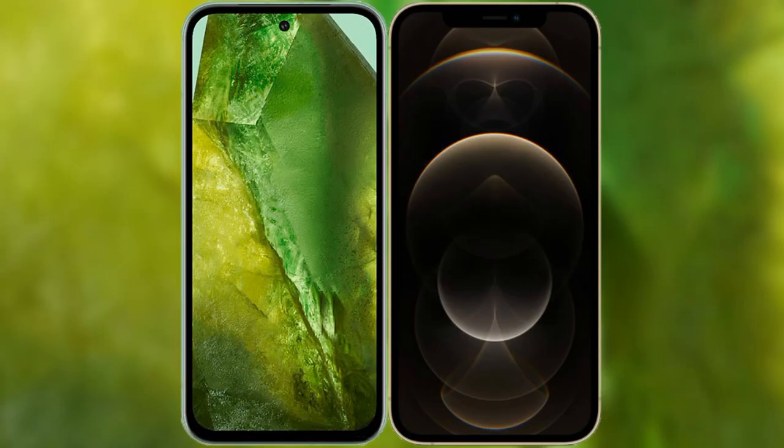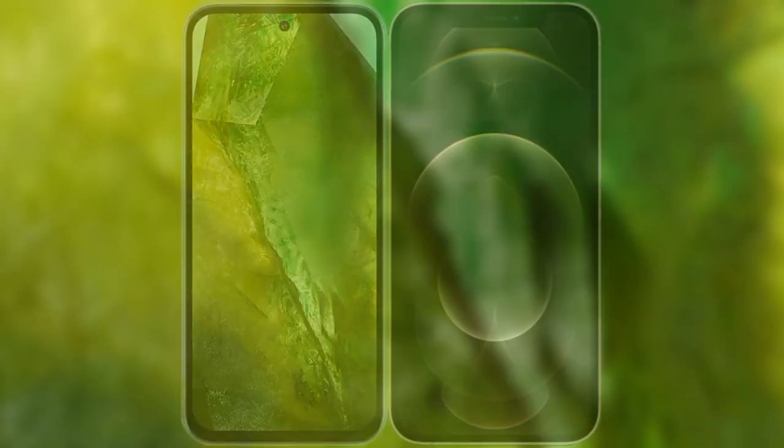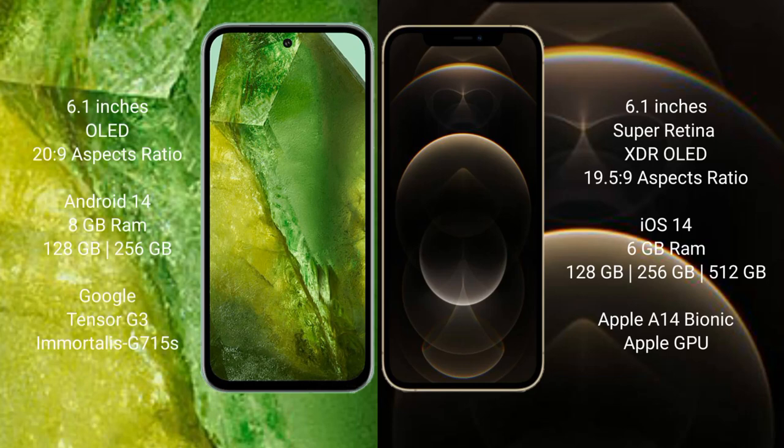I will compare the new Google Pixel 8a with iPhone 12 Pro. Google Pixel 8a comes with a 6.1 inches OLED display and aspect ratio 20 to 9. iPhone 12 Pro comes with a 6.1 inches Super Retina XDR OLED display and aspect ratio 19.5 to 9.